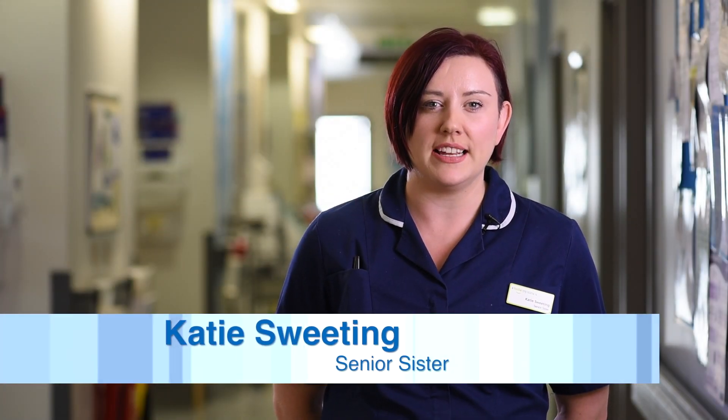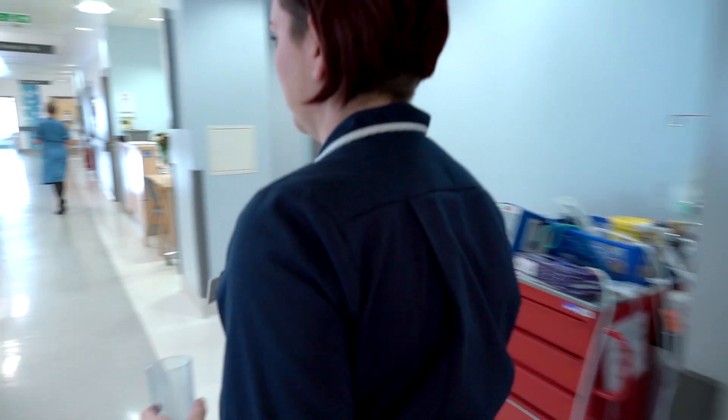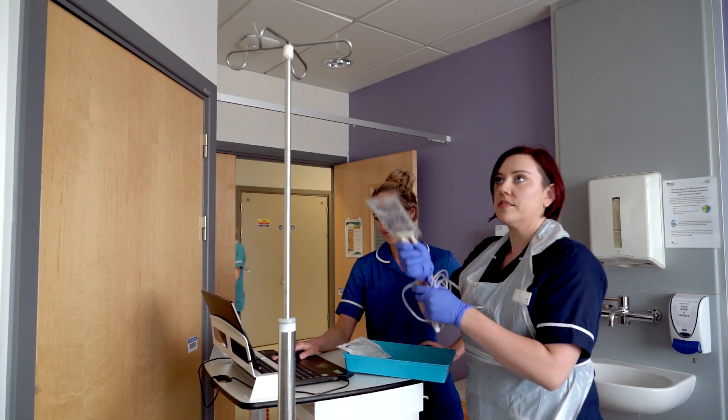J-96 is the acute admissions ward for oncology and haematology patients requiring urgent care. These patients come to J-96 and often require antibiotics. We have now started a trial where some of these antibiotics are made in the aseptics department.